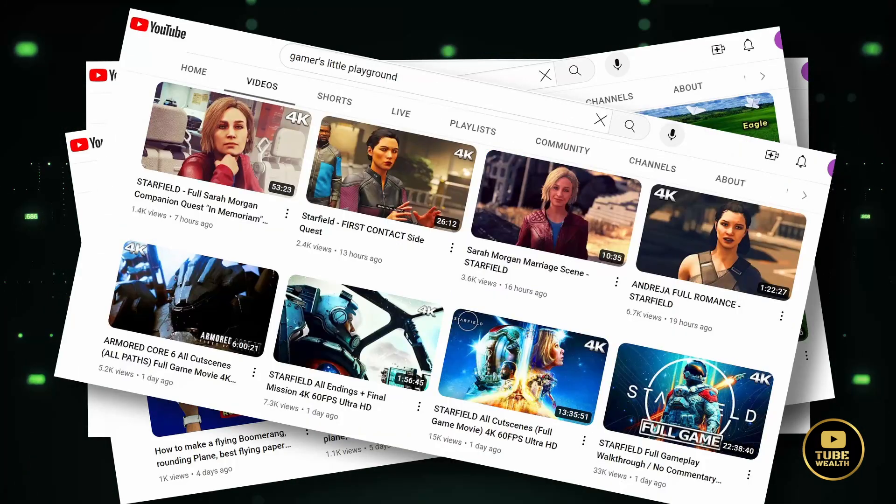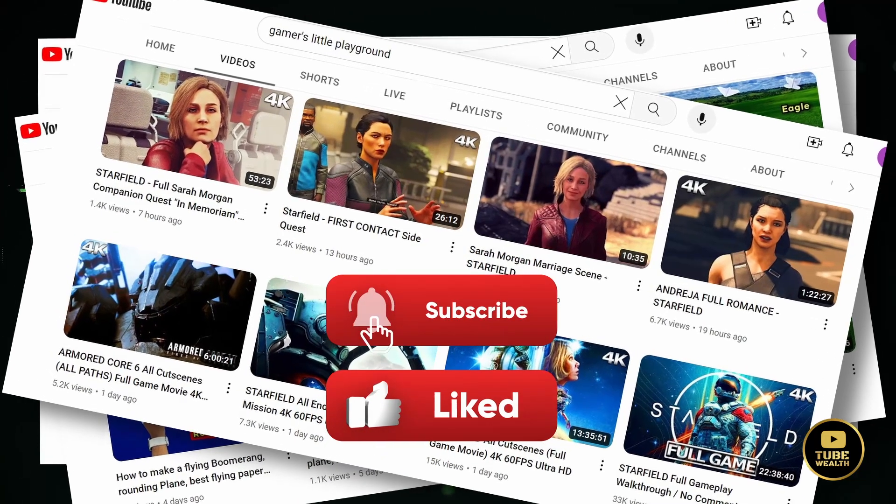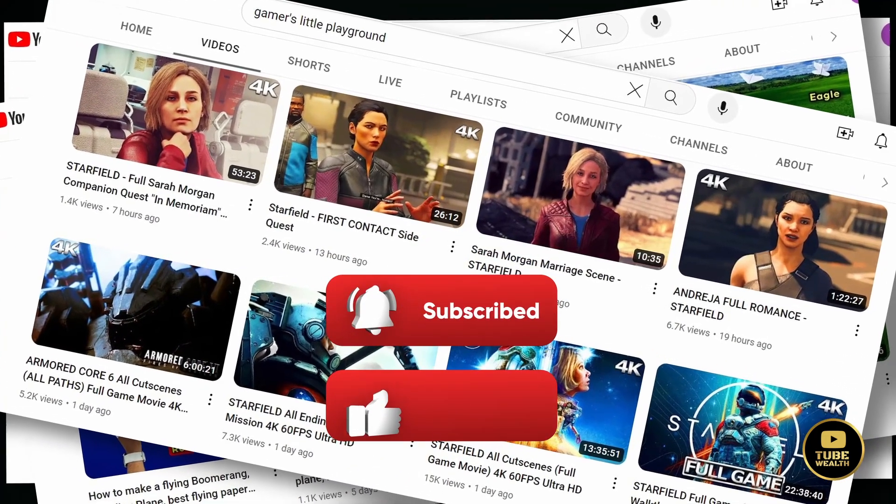Alright everyone, that wraps up today's video. I hope you found these methods and channel ideas helpful. If you did, please give this video a thumbs up and consider subscribing for more content like this.